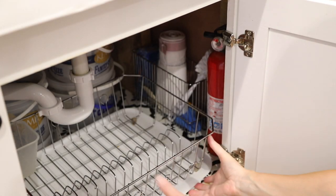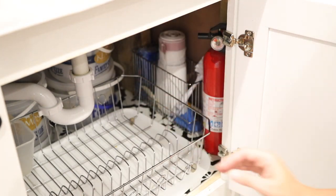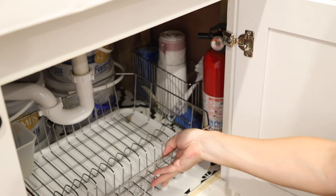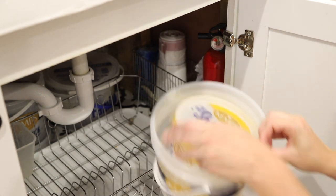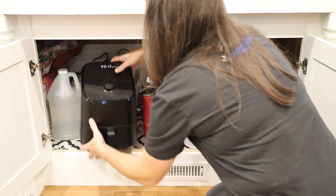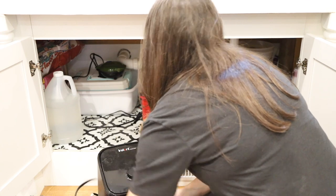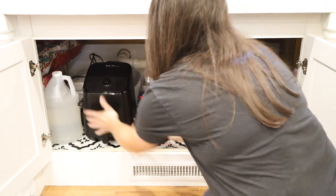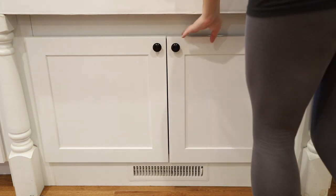Quick tour under the sink — this is not a pretty space at all. The fire extinguisher is here, as are the garbage bags, the scrub brush, the dish drain, and the dish soap. The other side is sort of reserved for the kids and the different cooking tools they've received as gifts or purchased with their own money: an air fryer, a popcorn maker, a mini egg griddle, and some different baking and cooking tools.